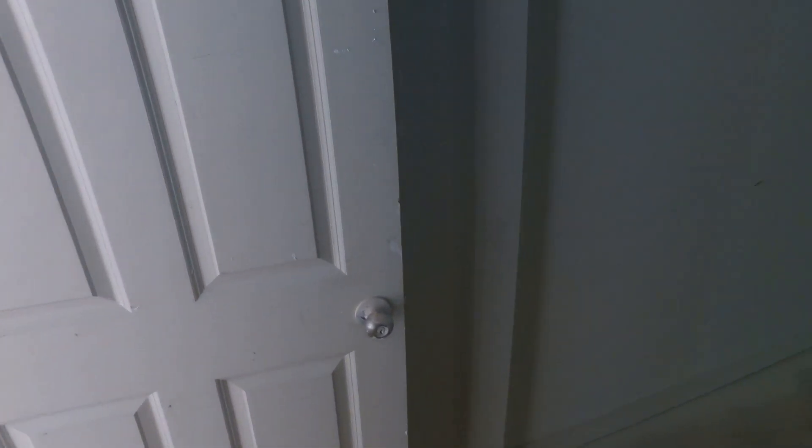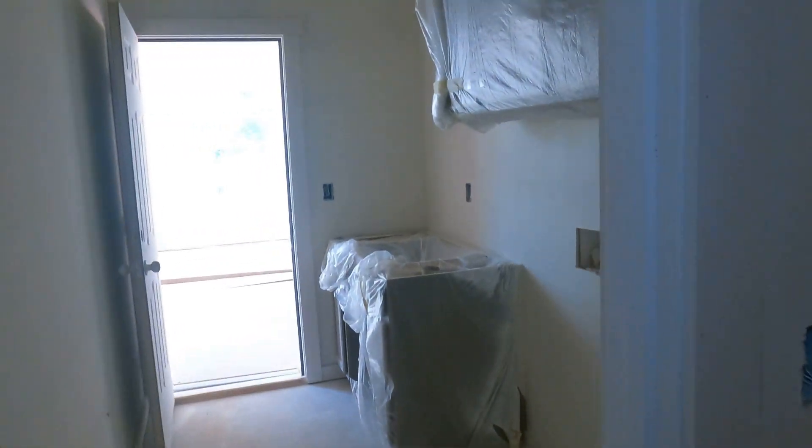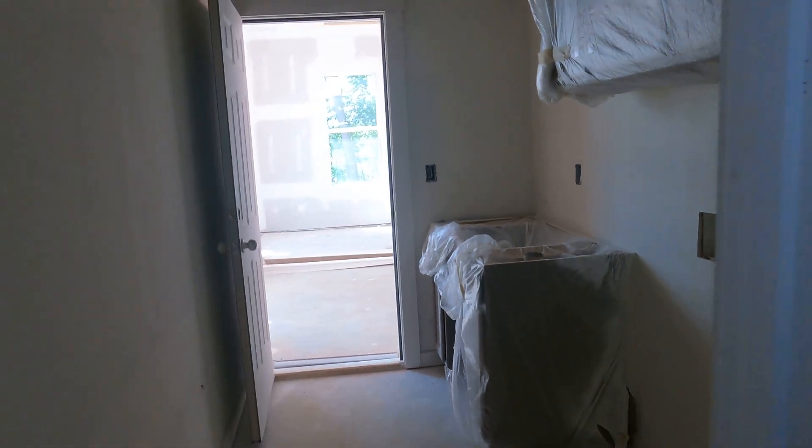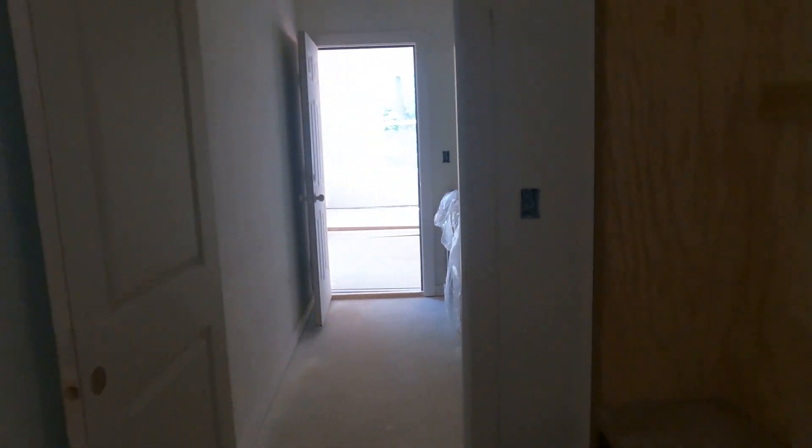Stick around for some of the other popular True Homes plans. So you come in from this garage — that's where your drop zone and all that is. Down here in Edgewater, it's a little different. You've got a laundry room here going out to that garage.